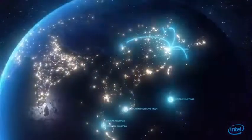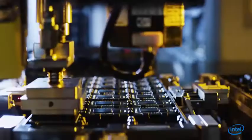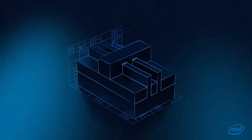Within every Intel chip manufacturing facility across the globe, innovators are pushing the limits of science and literally rearranging atoms to create groundbreaking technology. This strong silicon foundation is what gives each Intel chip limitless potential.